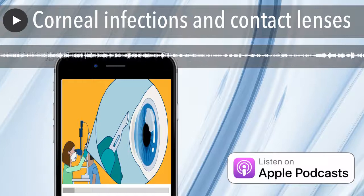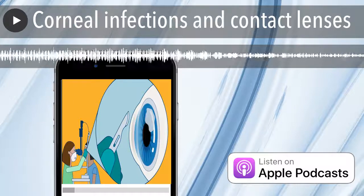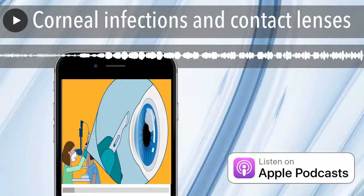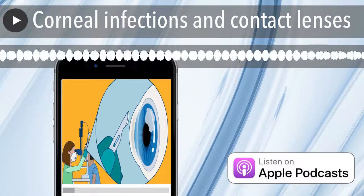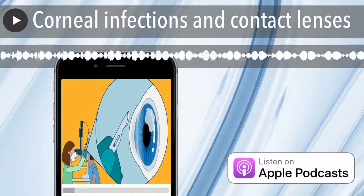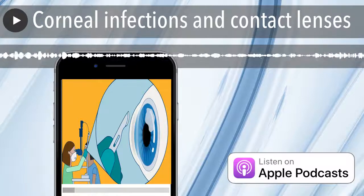In our first episode, we'll be talking about corneal infections and contact lenses. The second one will cover resistance to antibiotics in corneal infections. And the third one will cover corneal infections caused by herpes simplex virus, the leading cause of corneal blindness in developed countries.